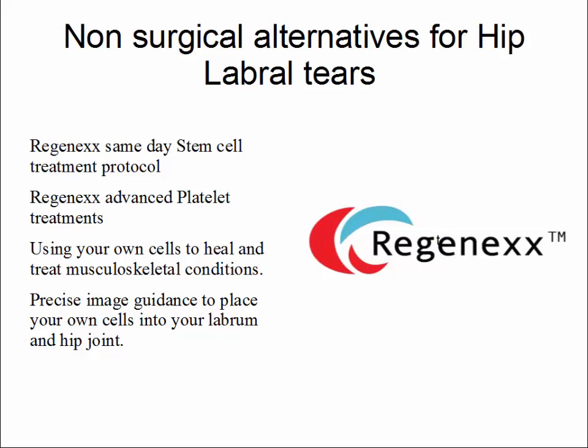Using your own cells, you are able to heal and treat musculoskeletal conditions, including hip injuries. Utilizing precise imaging guidance, we are able to place your own cells into your labrum and hip joint. This imaging guidance allows us to be more exact, more efficient and effective, and more safe in our treatment.